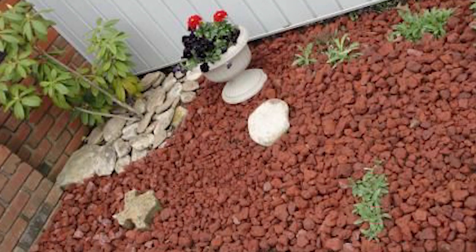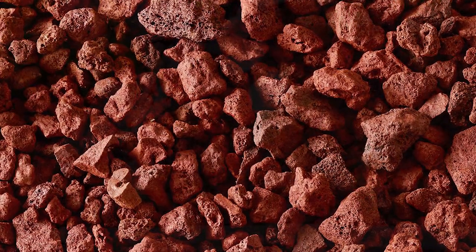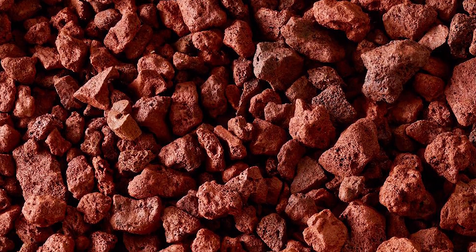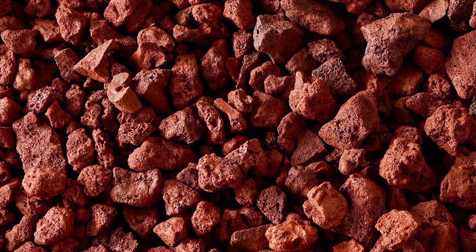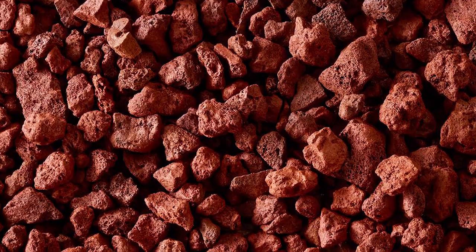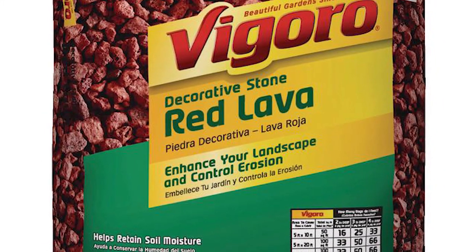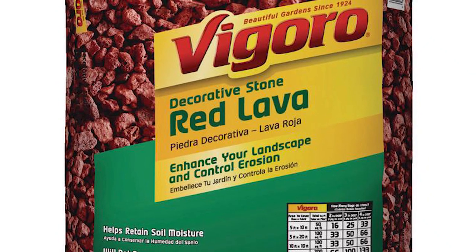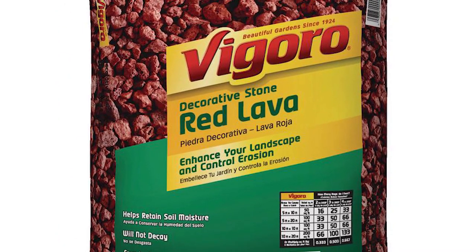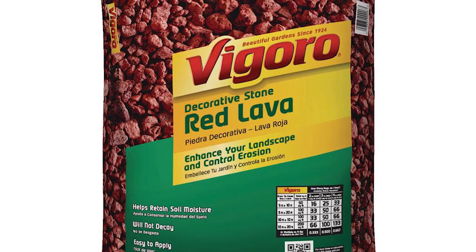With these decorative stones, you don't need to remove old mulches and buy replacements. Best of all, these rocks are useful in insulating the soil from direct cold and heat. They also control erosion and retain moisture efficiently. The Vegaro Decorative Stone Red Lava Rocks don't attract pests like ants or termites. They're perfect for people who want to avoid insects from pestering their landscape or home.